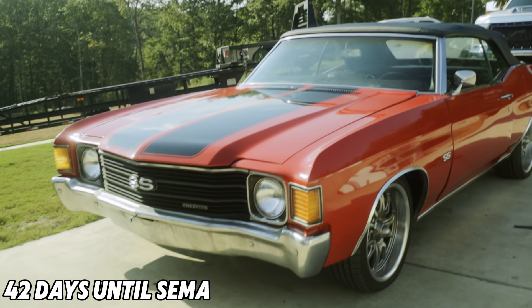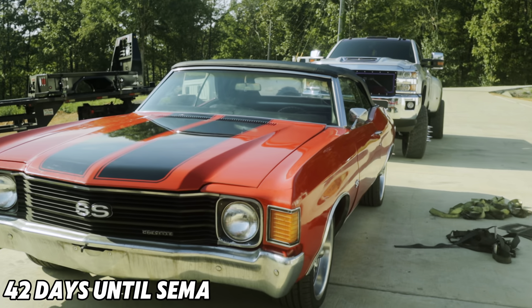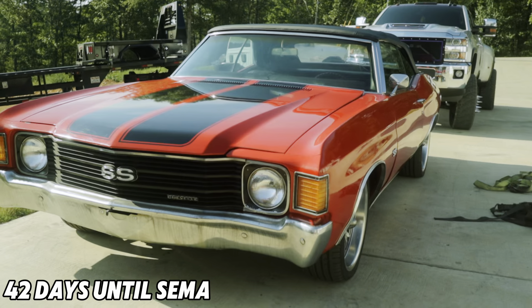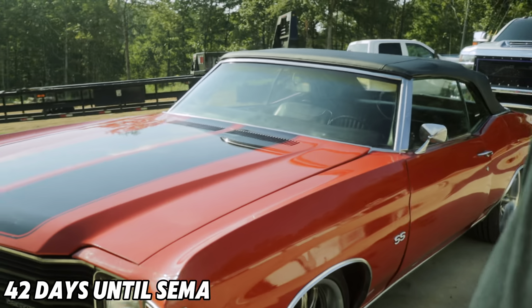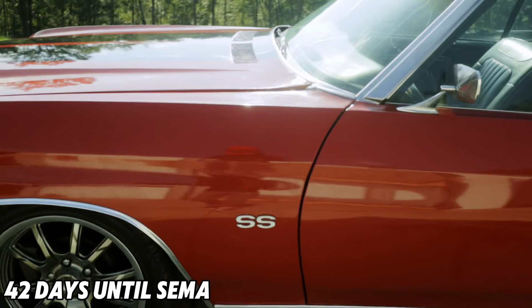The second car we bought was a '72 Chevelle convertible with a 327 small block in it. Also a project car, gotta do a little work to it, but it cleaned up pretty decent.